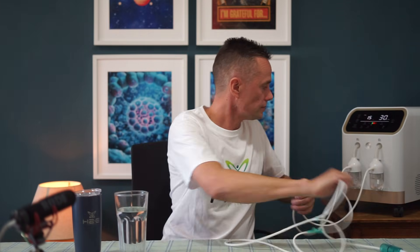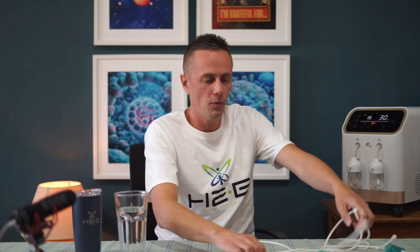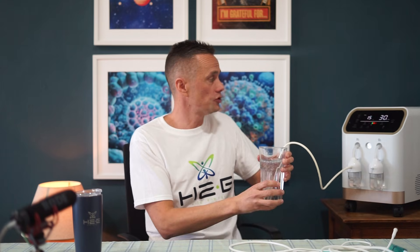If I want to swap over and take the cannula off, and make hydrogen water instead, I simply put this tube into a glass of water, let it bubble through for about one to two minutes, and then I've got hydrogen-rich water. So there are both ways of getting hydrogen into the body.